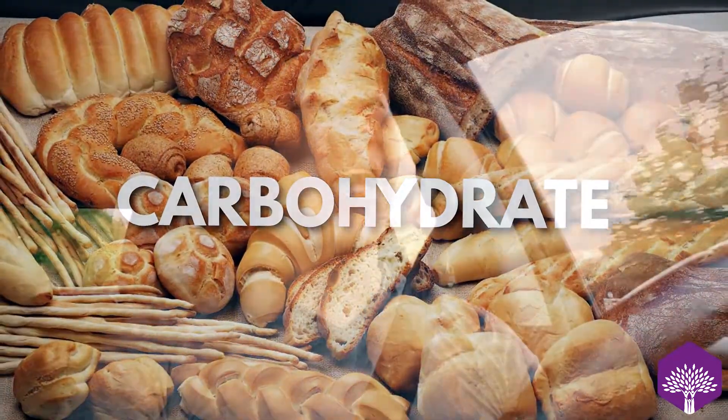So the big question is: how many calories do you need? What is the amount of carbohydrates, proteins, and fats do you actually need?